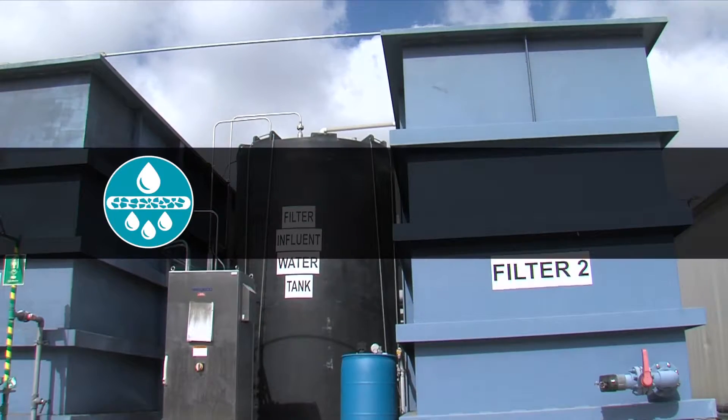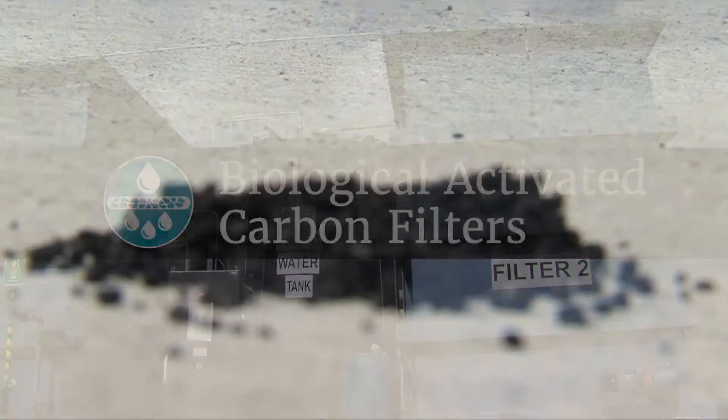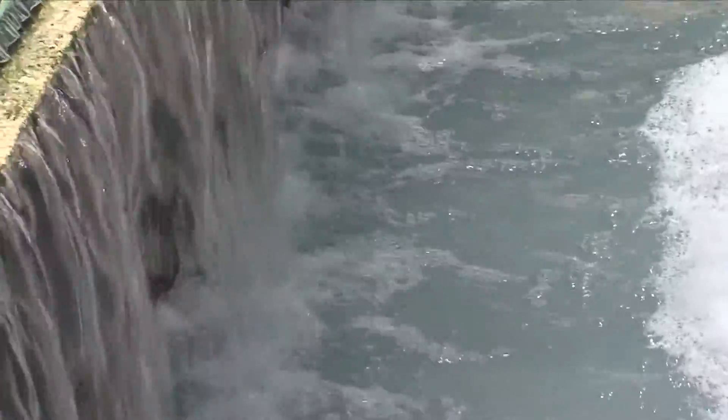Next, the water goes through biological activated carbon filters. The filters are filled with healthful bacteria which thrive in the presence of oxygen. The bacteria on the filters consume 30 to 50 percent of anything that is living or was living.